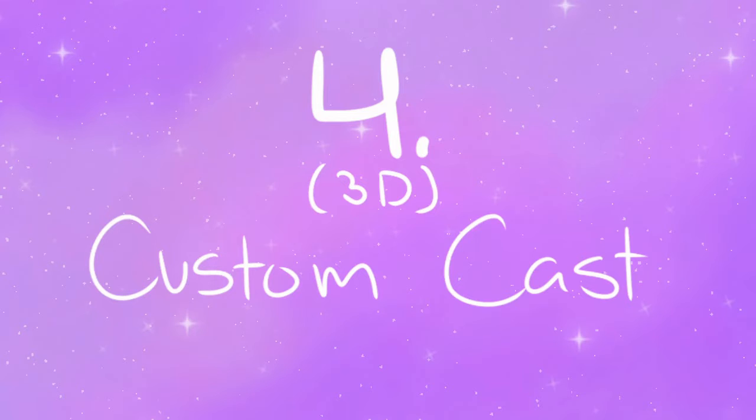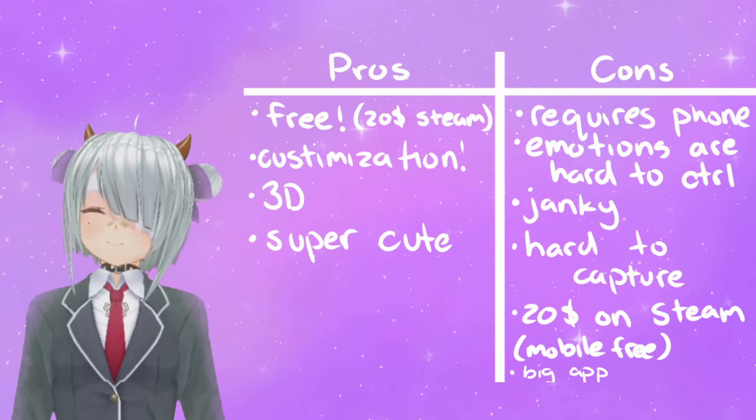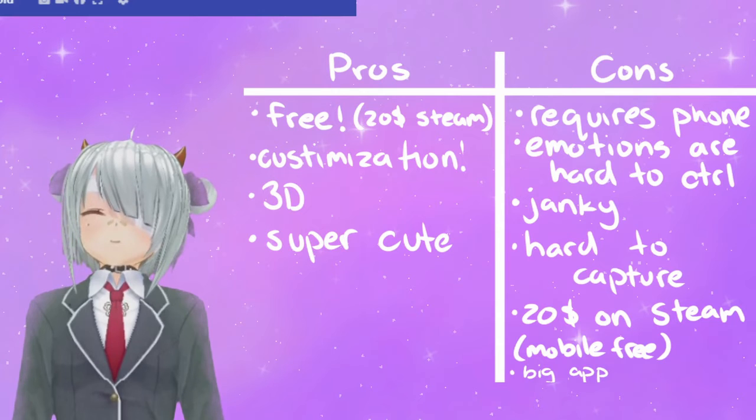Number 4: Custom Cast. Pros: super cute and customizable. You can pretty much make any kind of character you want. Free app, but on PC it's $20. Expressions are really cute and the models are also adorable.